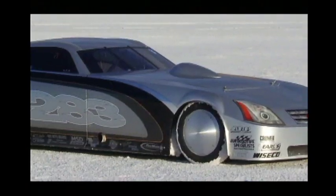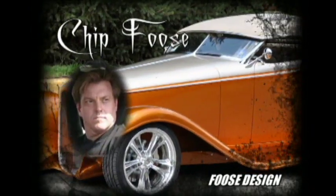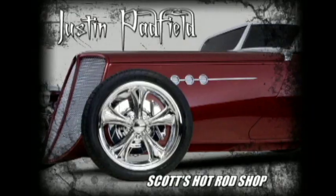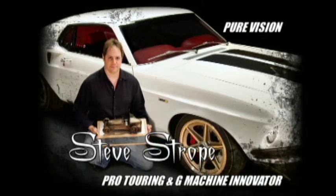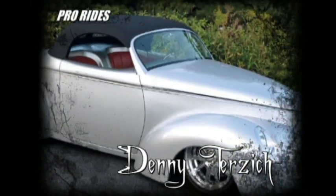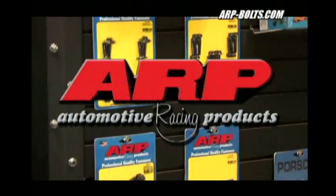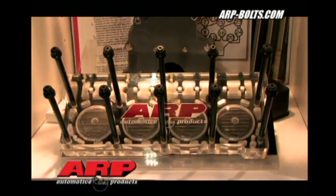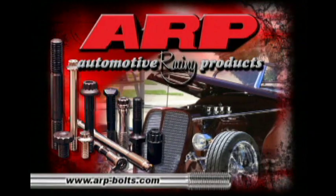What do the following award-winning car designers and builders have in common? Chip Boost, Brian Fuller, Alan Johnson, Justin Padfield, Mark Stelo, Steve Stroke, Denny Terzich, Troy Trepanier — they all depend on ARP fasteners. Leading car builders depend on ARP fasteners, and so should you. ARP: the world leader in fastener technology.